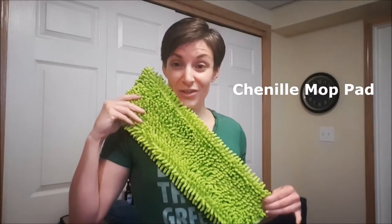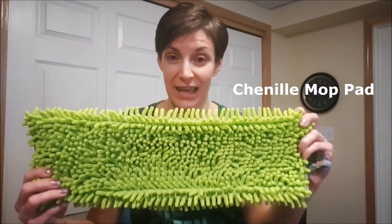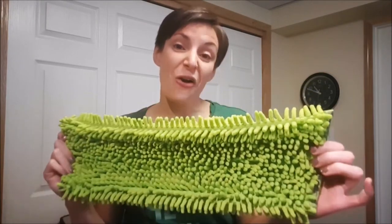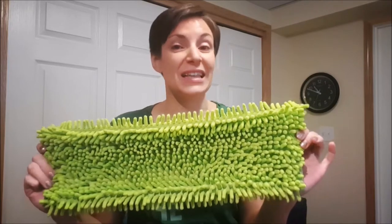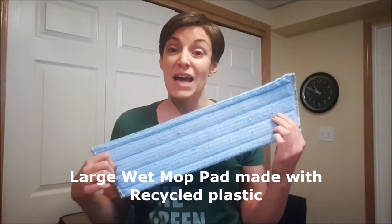There are new Norwex products — come take a look! New chenille mop pad: if you have a floor, you need this. It picks up all the dust, dirt, and hair so much better than our superior mop pad, gets in the corners a little nicer, and cleans off easily with the rubber brush.